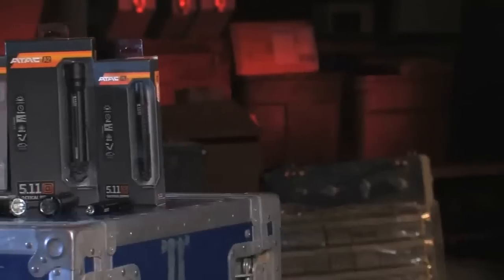I'm Tim Terry with 5.11 Tactical, here to talk to you about our ATAC series of lights. Our lights are industry-leading in price for performance.